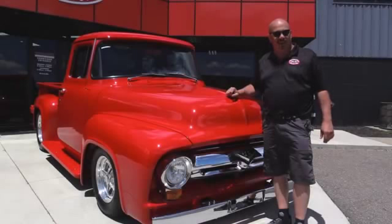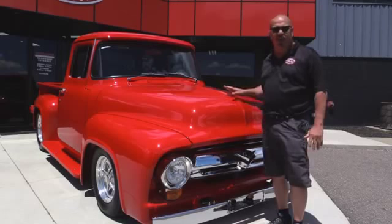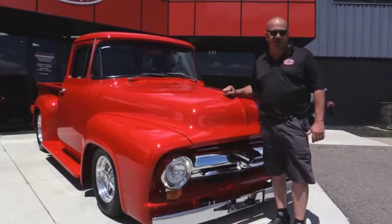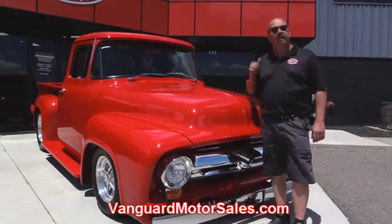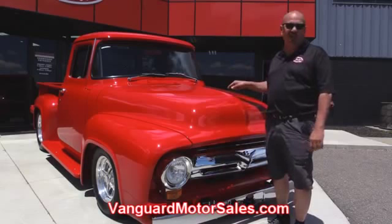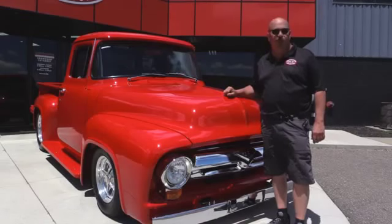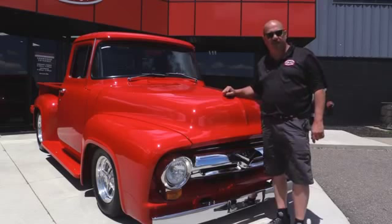We're outside now with the 1956 Ford F100. This baby's sweet. Bunch of custom work on it — she's got a supercharger, custom interior. You're going to love it. If you want to see about a hundred pictures of her, go to our website at VanguardMotorSales.com. We're going to get this baby up in the lift so you can check out the underside. We're going to get the hood up so you can check out that supercharged motor. We're going to show you the custom interior — everything you want to see so you can make a really good decision on your pickup purchase. So come on up. Let's fire this baby up.